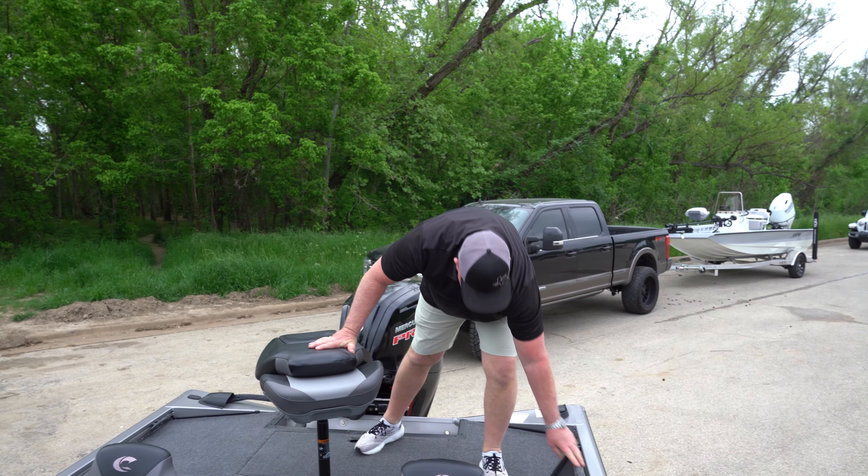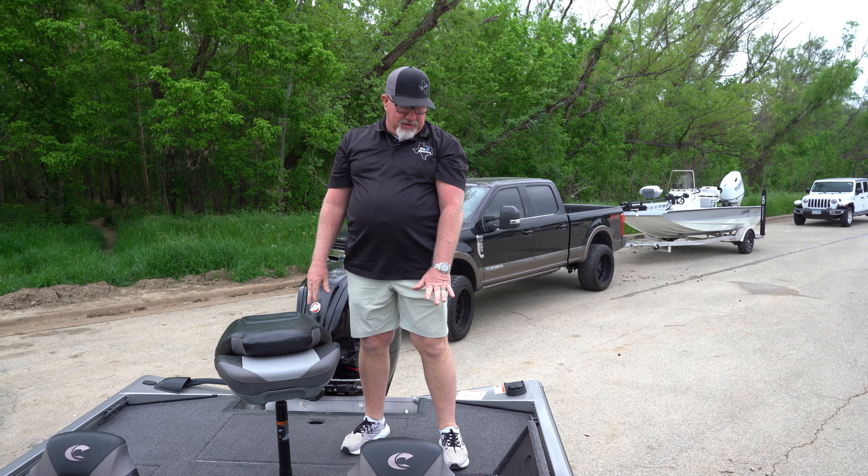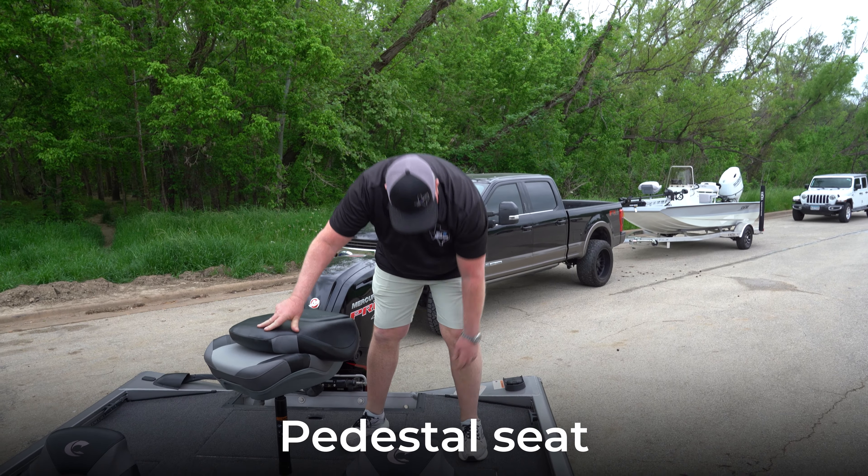Over here on both sides we have a box where you can put your tackle trays in and keep all your tackle nice and organized. It does have a pedestal seat here on the back deck.